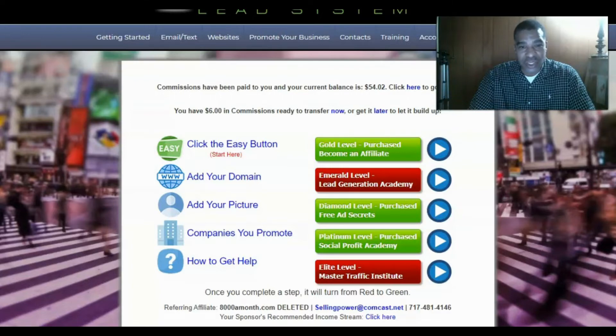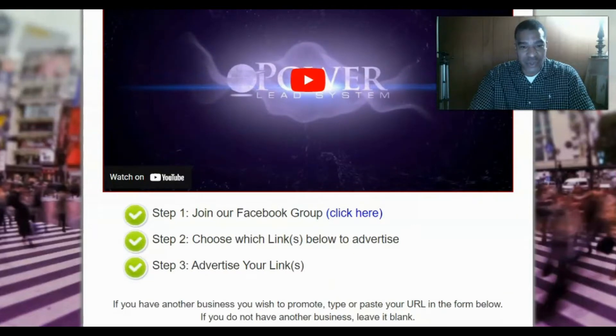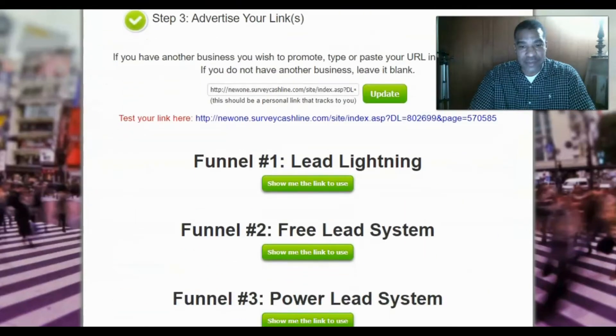Once you get started, click the easy button and you can start right away. You can add your domain within the system and create subdomains off that main URL for other capture pages you create. You can add your photo. There's a short video that shows you in three steps how to get started: join, choose the links you want to advertise, and then advertise your link.